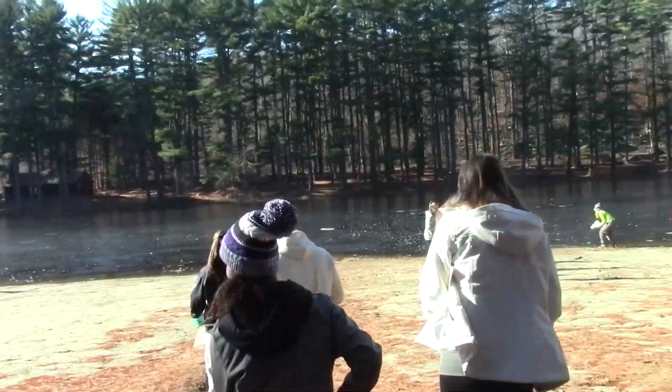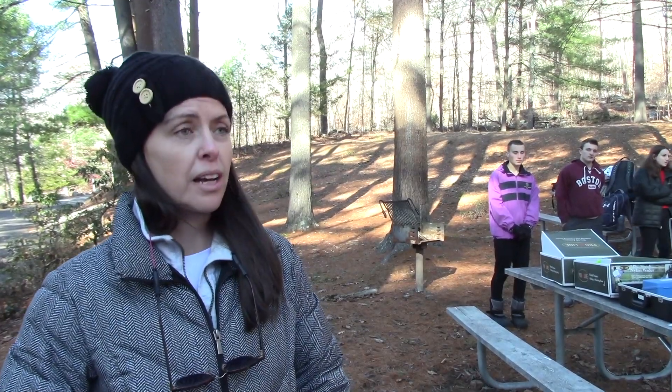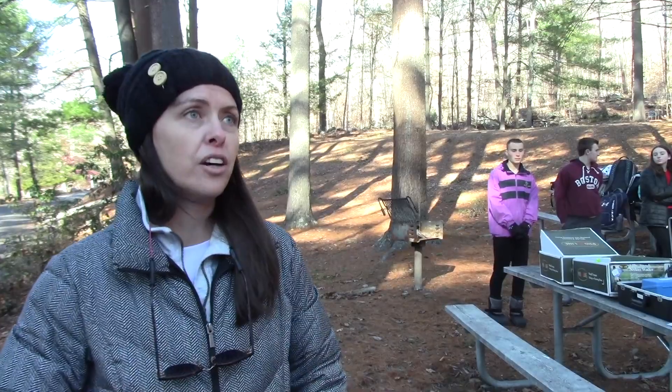I spoke with this Redmond to see what this trip was all about. We are here with AP Biology and AP Environmental classes to test the water quality here at Chatfield Hollow — of the pond and the stream — as well as looking at the macroinvertebrates, which are the bugs. They are a good indicator of the quality of the water.